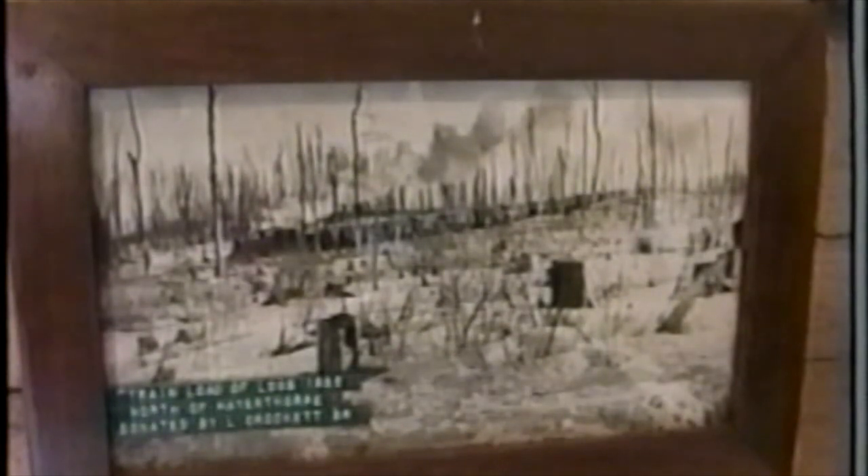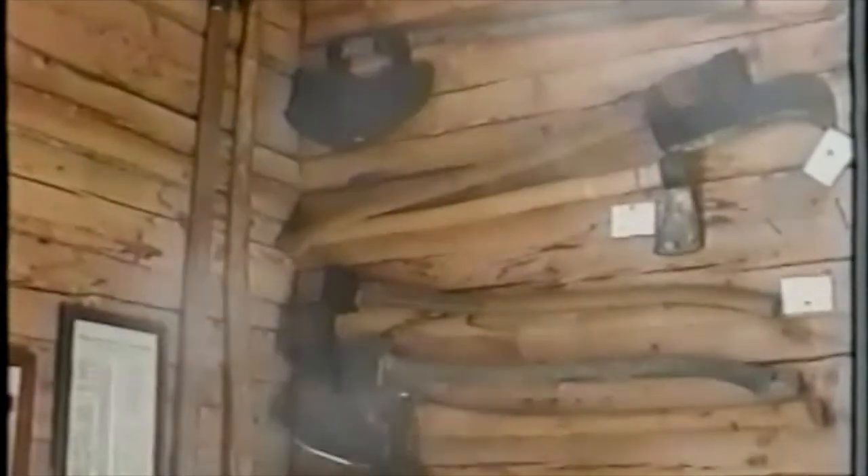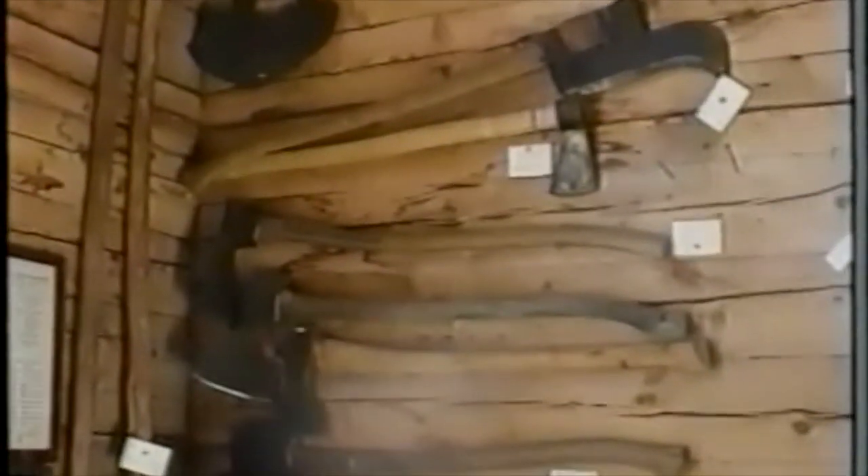Come through here and we have pictures of the area — a picture of the first piano coming into the Whitecourt area. In 1909, they had to float it down the river. And here is our axe collection. We have some Hudson Bay hatchet heads, the broad axe, the timber hook, and some snowshoes made by Indians in the area — different sizes for adults and children.